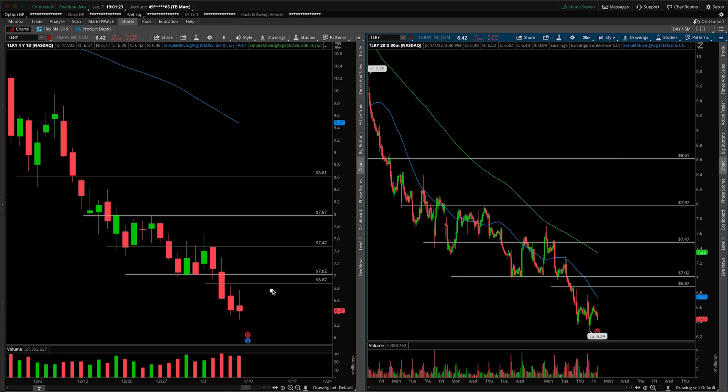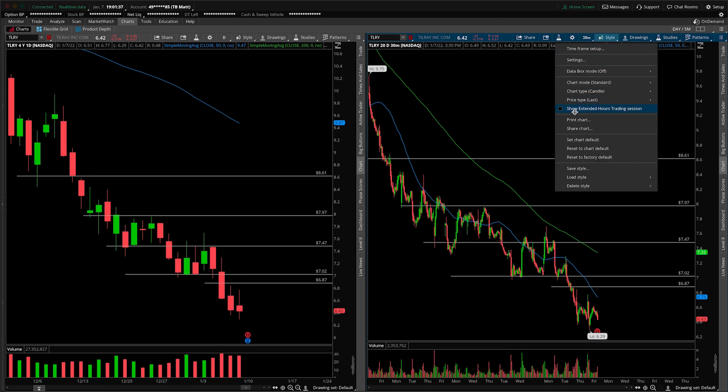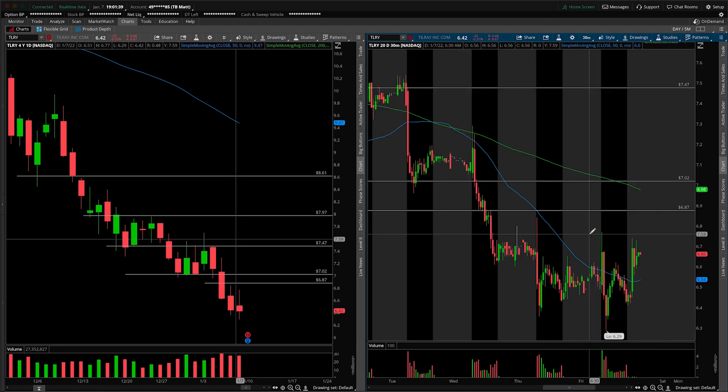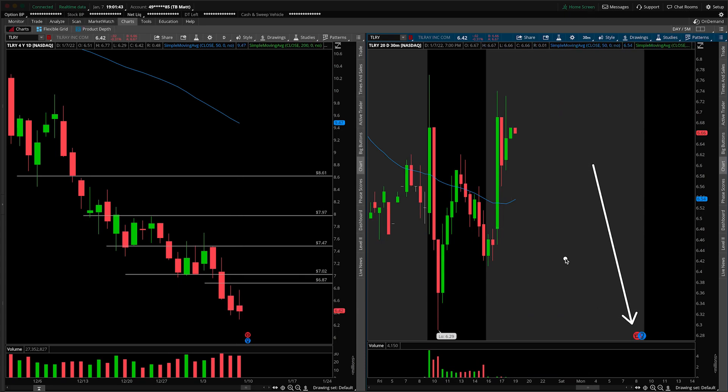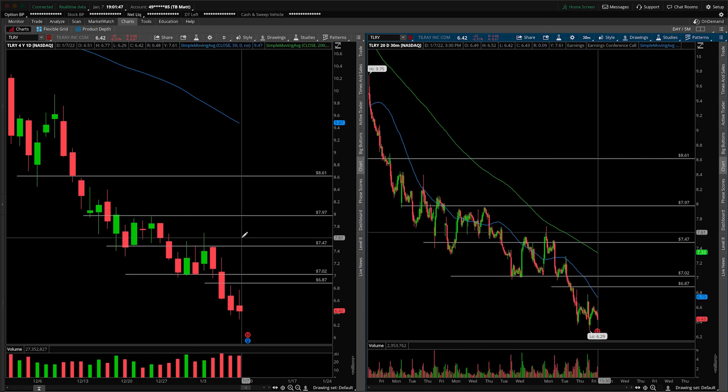First things first, I should point out that they will be giving us an earnings announcement before the bell on Monday morning, so that's going to throw a wrench in this analysis in terms of direction. We can try to prepare for that in talking about either a gap up or a gap down. As of right now in the post market, there has been a bit of an initial reaction kind of to the upside. I would expect more fireworks as those numbers are actually released, so let's talk about both potential scenarios that could unfold here.